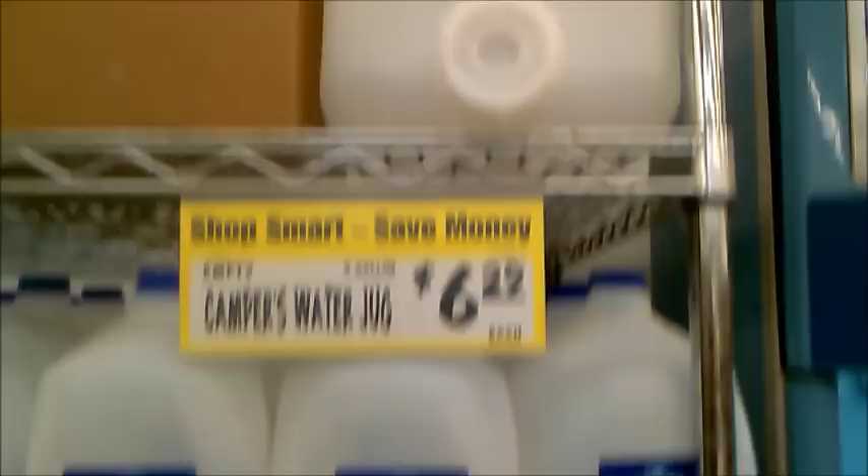The first thing you want to get is water. These are my favorite five-gallon bottles — they're charging $6.29 and that's about what you get them for at Walmart too.